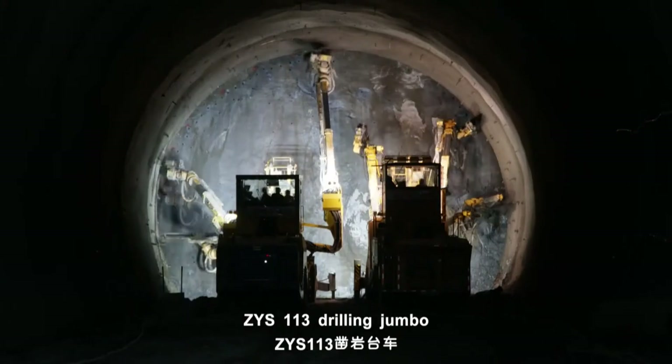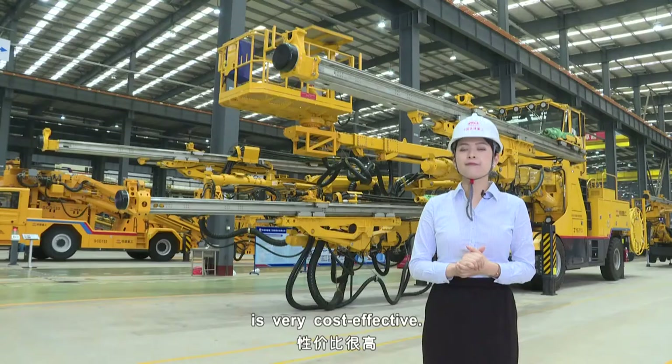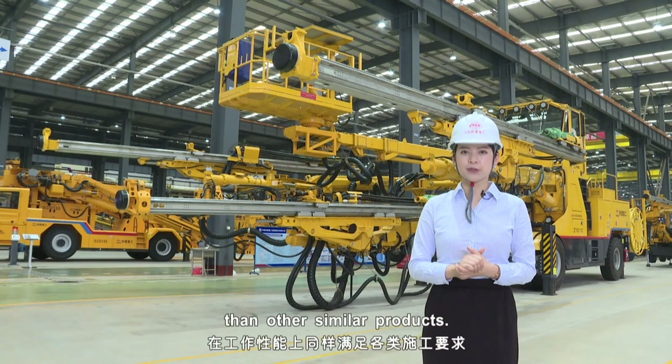Last but not least, the CYS-113 Drilling Jumbo is very cost effective. It costs you less and performs at a higher level than other similar products.